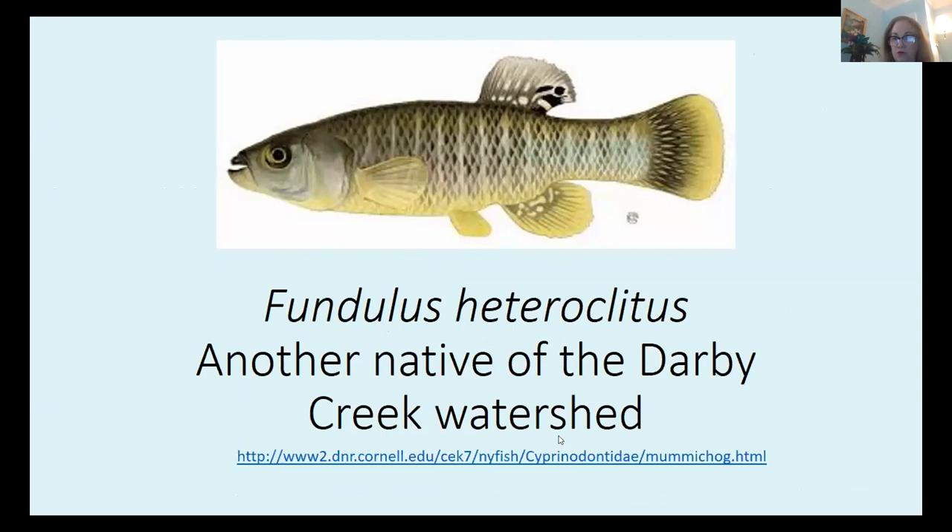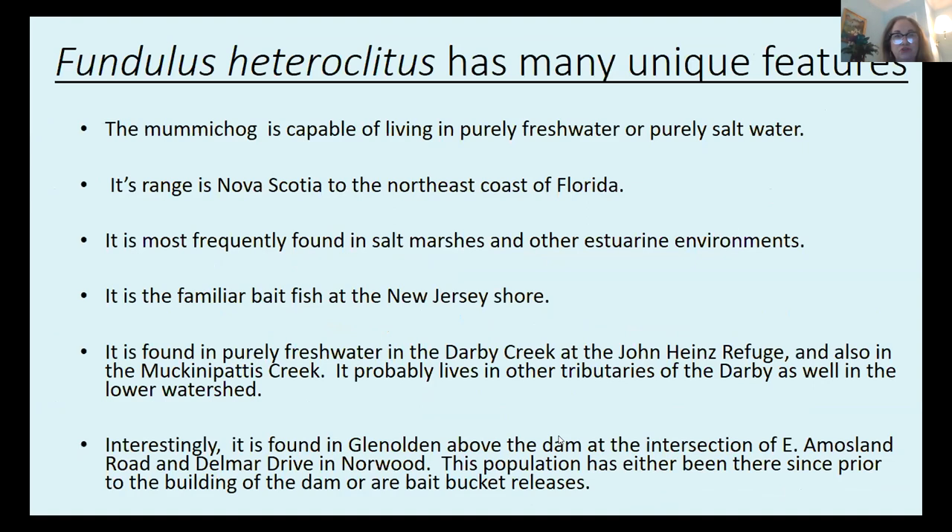Fundulus heteroclitus is another native of the Darby Creek watershed. The common name is mummychog, and they're capable of living in purely fresh water or purely salt water. You can take a mummychog, put it in a bucket of fresh water, switch it to a bucket of salt water, and back to fresh again, and it'll do just fine. Mummychogs are found from Nova Scotia to the northeast coast of Florida, most frequently in salt marshes and other estuarine environments. They are the familiar bait fish you would buy at the Jersey Shore. In the Darby Creek, Fundulus heteroclitus is found in purely fresh water in the John Heinz National Wildlife Refuge and also in Muckinipitas Creek.